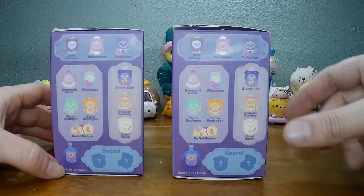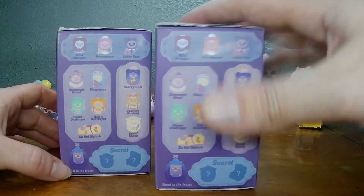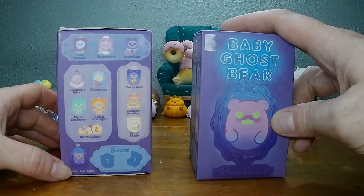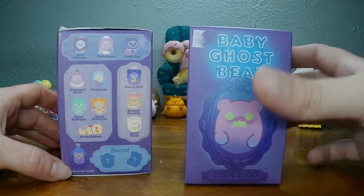Me and Kayla have quite the collection of the Baby Ghost Bears. And for the next case for the Sunday special, we got the latest one. It doesn't come until August, but we're going to be opening a lot of these here.